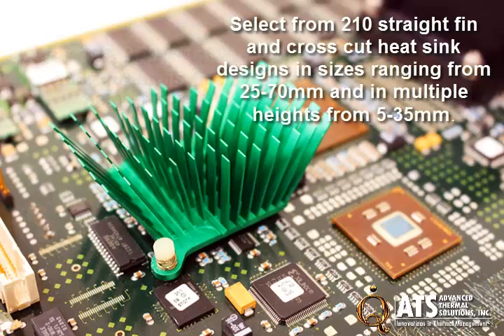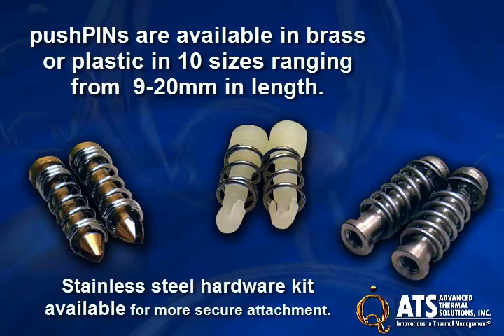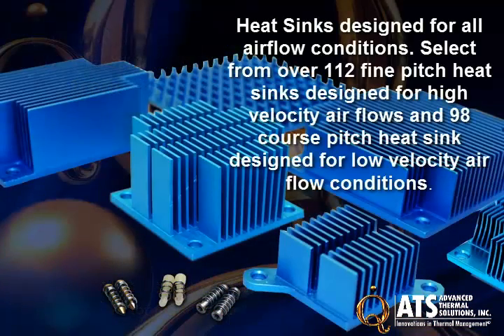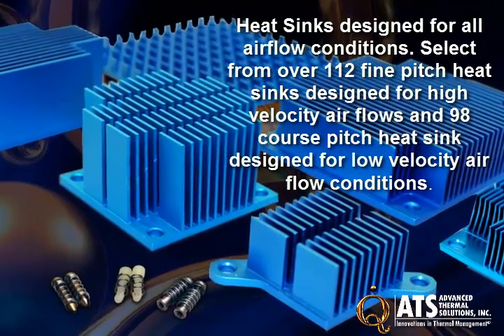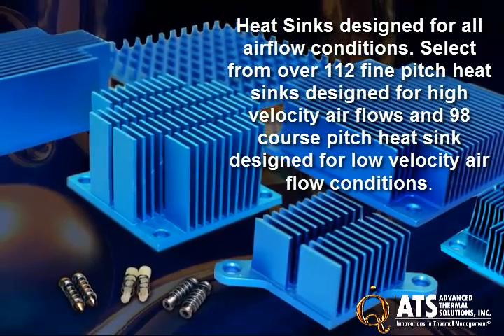ATS's Pushpin Heatsink line meets a wide variety of applications for components ranging in size from 25 mm to 70 mm. Our Pushpins are offered in brass and plastic and are packaged with different compression springs to achieve the precise force required for a secure attachment. Depending upon your needs, you can select from fine and ultra-fine pitch heatsinks designed for high-velocity air flows and coarse pitch heatsinks for low-velocity air flow conditions.